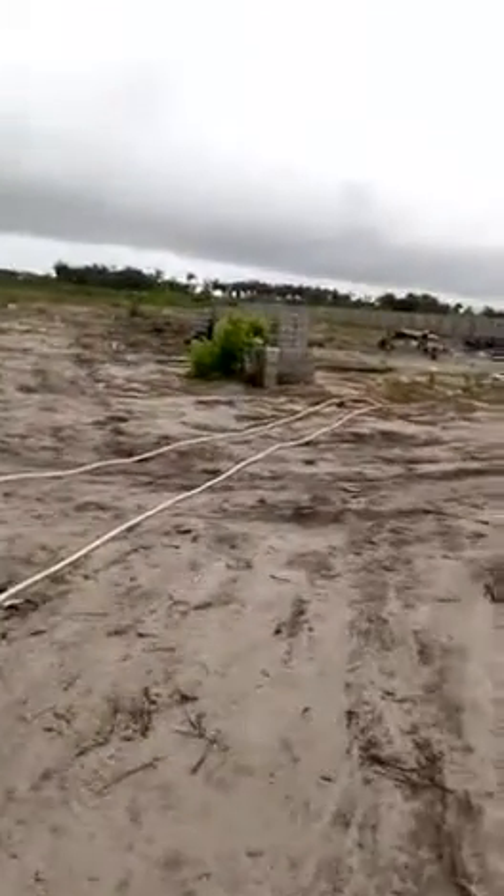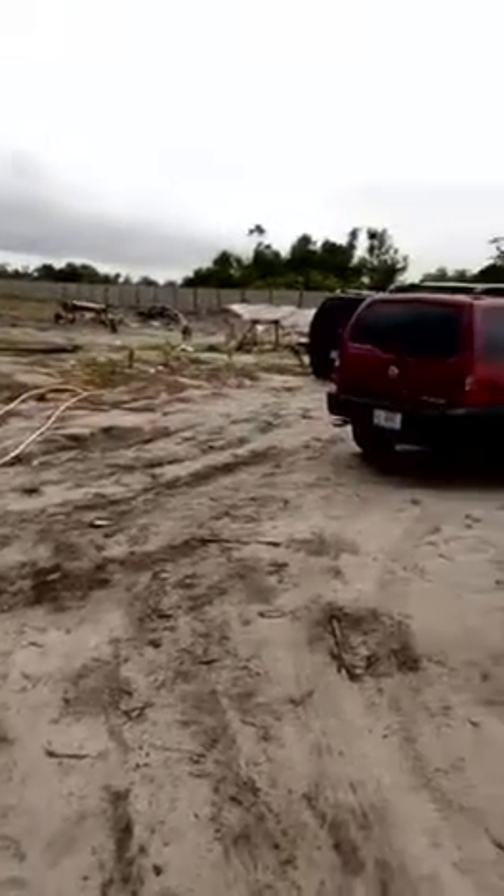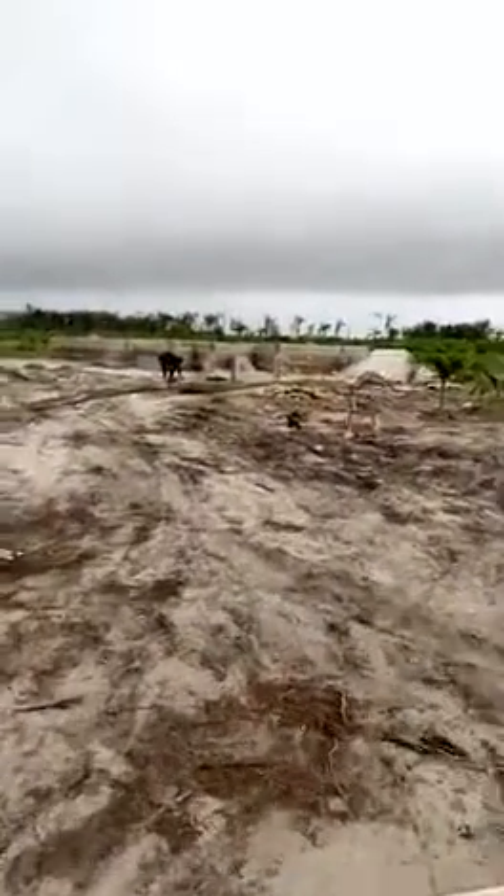The land is totally dry, and there are corner pieces on the land already showcasing allocated plots and demarcation. And to my left is the foundation.